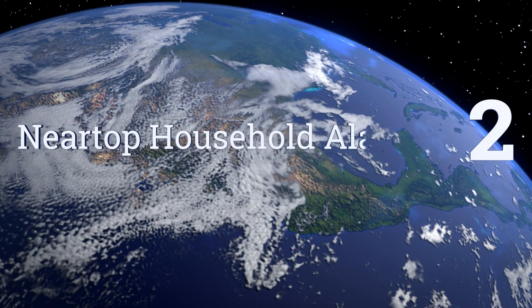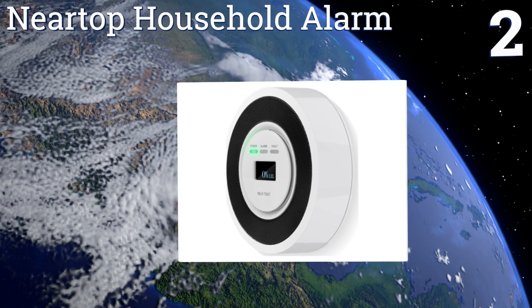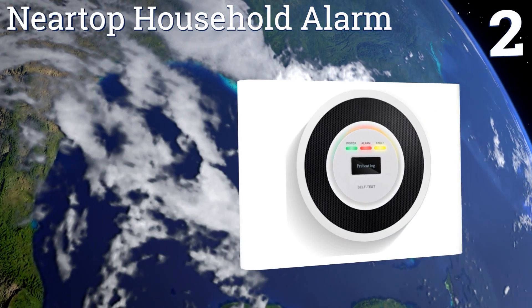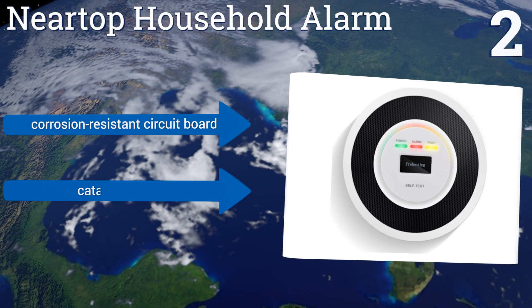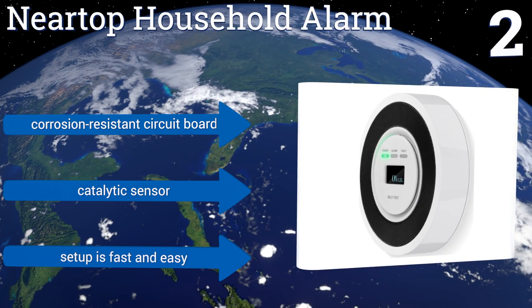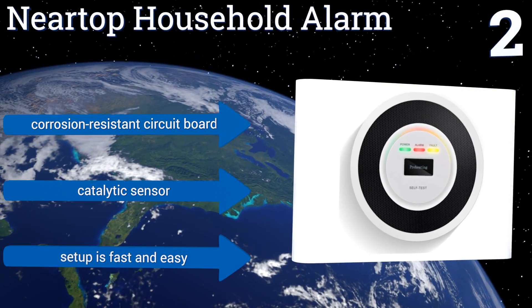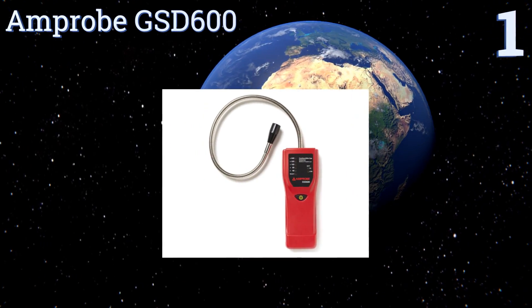At number two, the Neartop household alarm is designed to emit a piercing 85-decibel shriek in the event that the level of combustible gases in the home exceeds five percent. Its OLED screen and brightly colored lights make it less of an eyesore around the house than some others. It's equipped with a corrosion-resistant circuit board and a catalytic sensor, and setup is fast and easy.